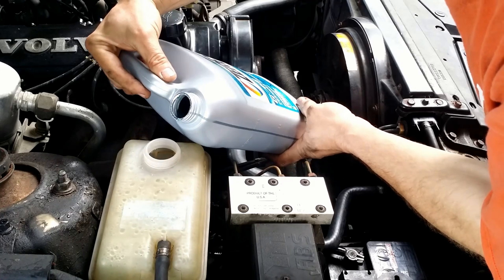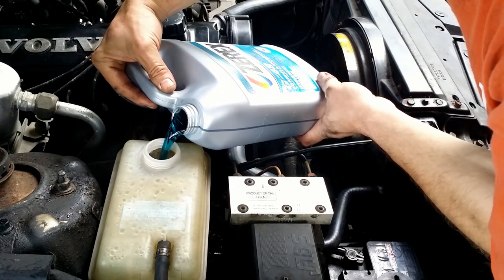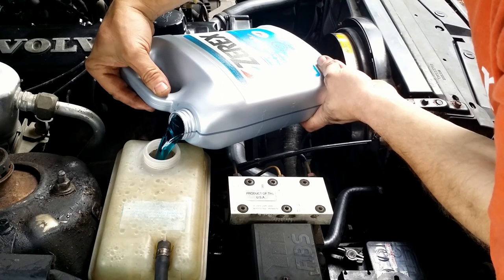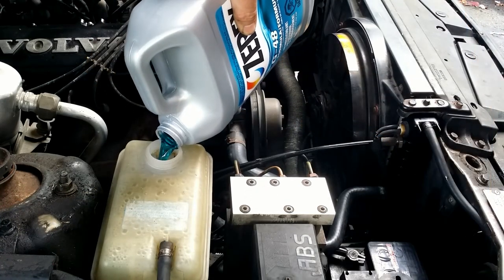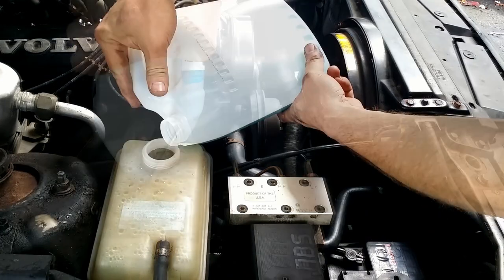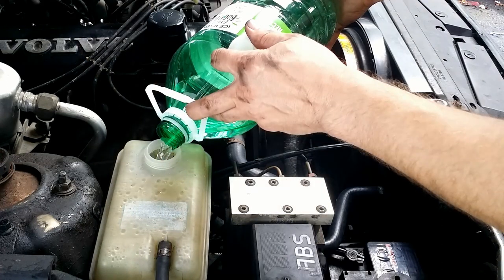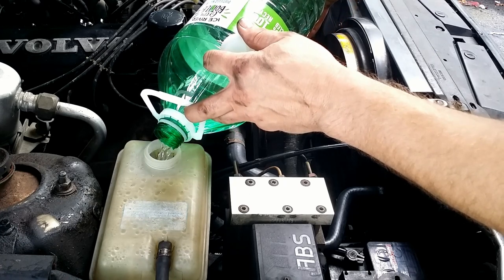During the flush, I noticed that for the 9.5-liter capacity, I drained only 6.2 liters from the system — some water always remains inside. If I poured in a 50-50 mixture now, it would be diluted even more. Therefore, I filled it with 4.75 liters of pure coolant and topped it off with distilled water, achieving the desired 50-50 ratio.